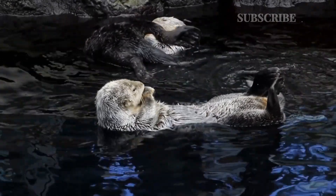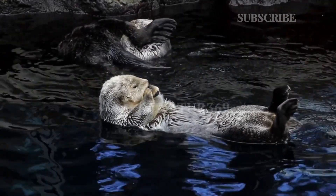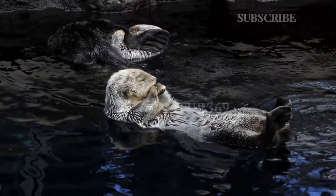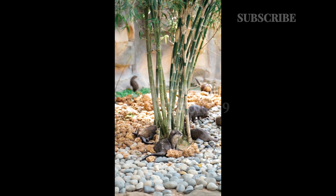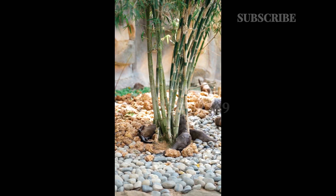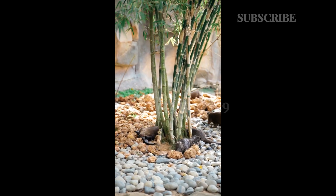Giant otters are very loud animals. They produce around 9 different types of sounds, such as quick barks, explosive snorts, wavering screams, or low growls, to inform other otters about potential danger, as an alarm sound, or to send an aggressive warning.